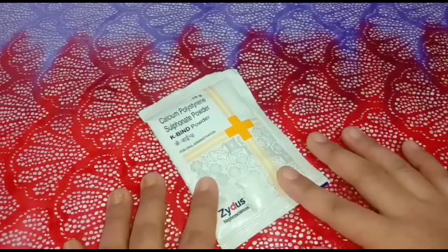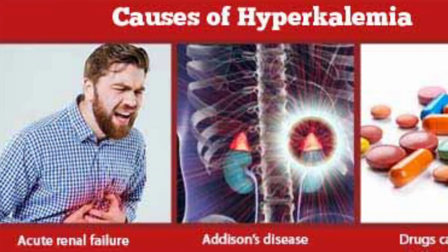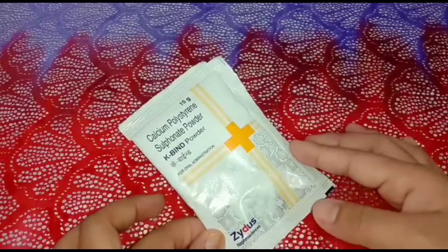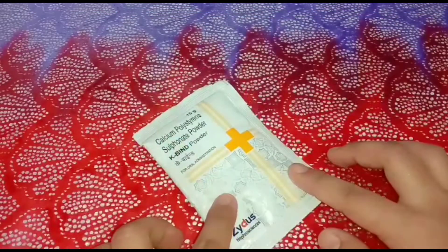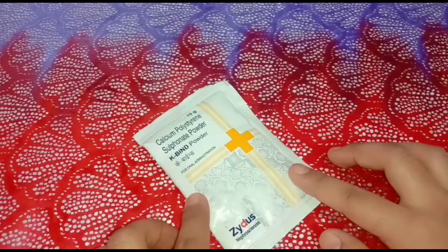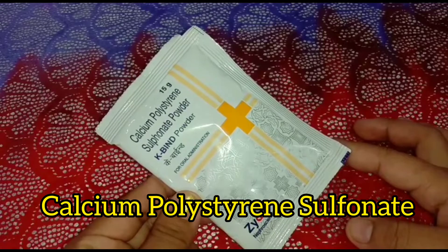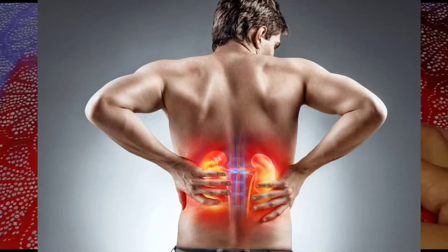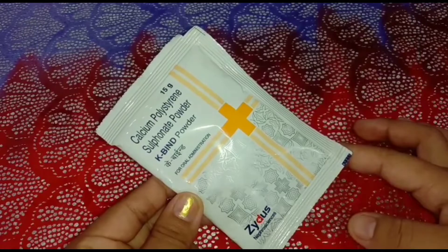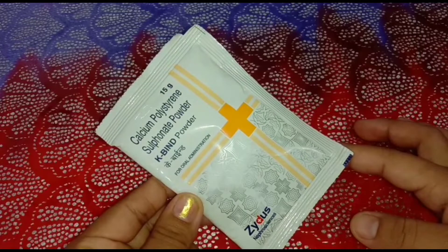This Cabine powder is specially used for the reduction of high blood potassium levels in patients with chronic kidney disease who are undergoing dialysis. It helps by removing the extra potassium from the body and brings potassium levels back to normal. Calcium polystyrene sulfonate is the effective active ingredient used to treat hyperkalemia in patients with chronic kidney disease.